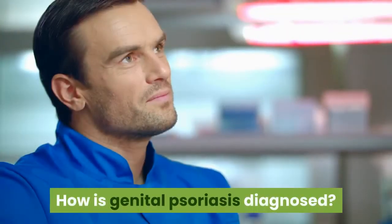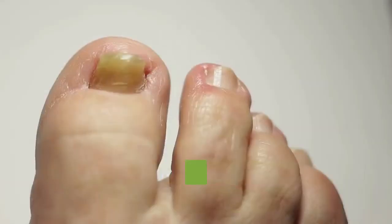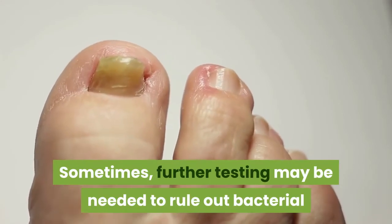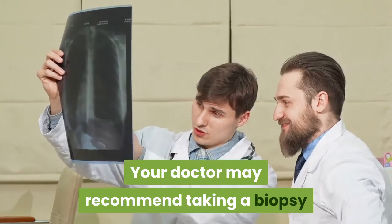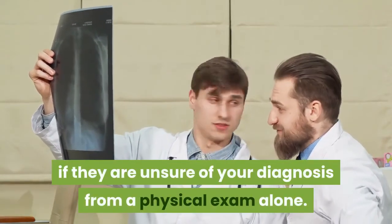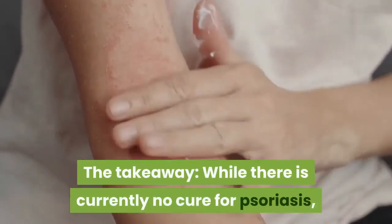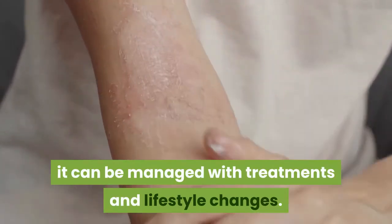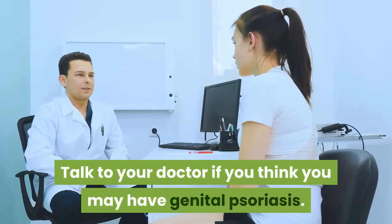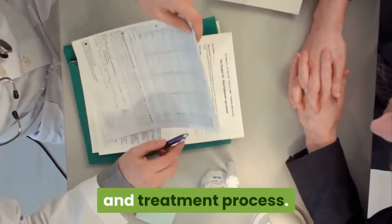How is genital psoriasis diagnosed? Most of the time, your doctor can make a diagnosis just by looking at your skin. Sometimes further testing may be needed to rule out bacterial or fungal infections. Your doctor may recommend taking a biopsy if they are unsure of your diagnosis from a physical exam alone. While there is currently no cure for psoriasis, it can be managed with treatments and lifestyle changes. Talk to your doctor if you think you may have genital psoriasis — they will be able to help guide you through the diagnosis and treatment process.